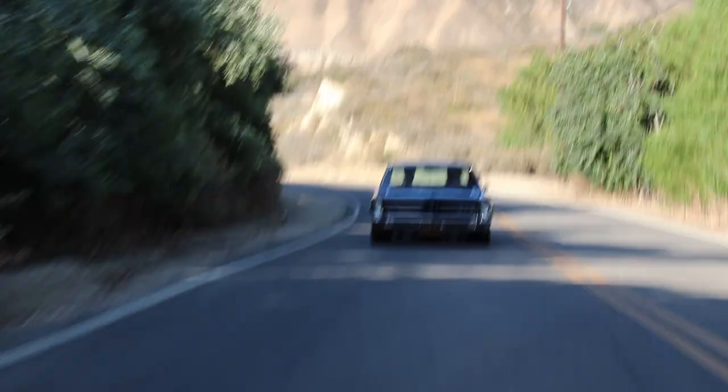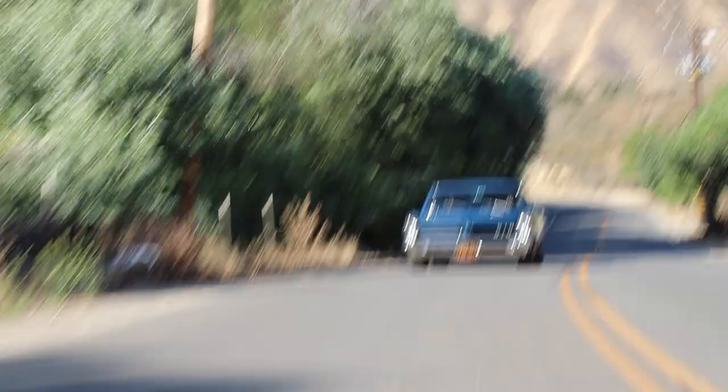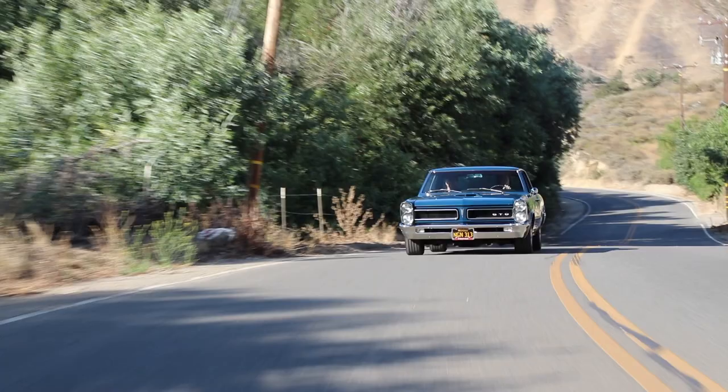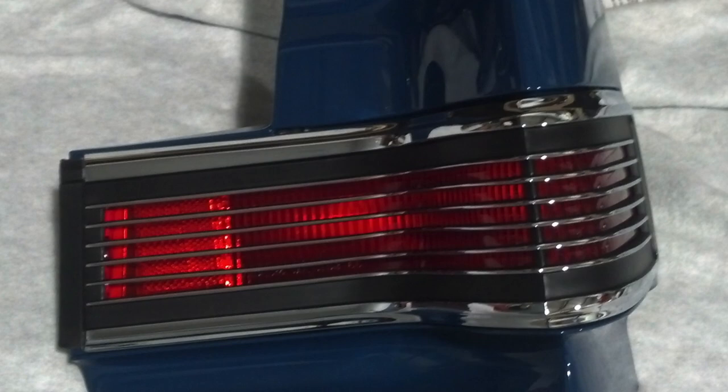The car had less than a hundred thousand miles on it when we bought it. I watched the odometer turn completely over to zero at one point. If we wanted to make it a GTO, I needed every other part. I used to go to a place called Pick Your Part all the time — every week — and I did that for several years. I still have a lot of those parts left.